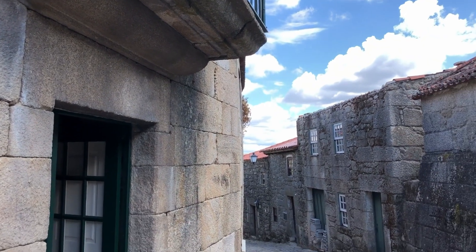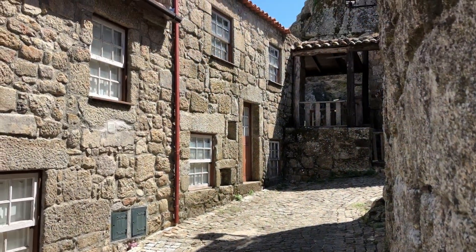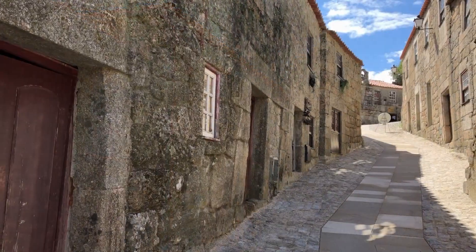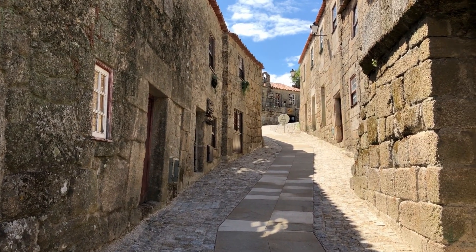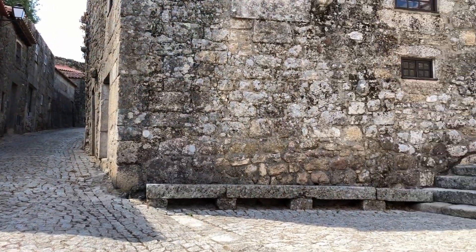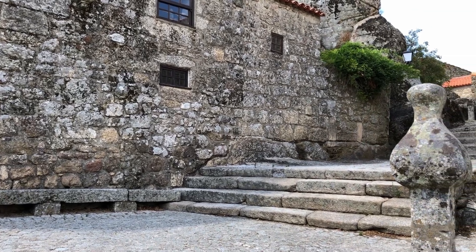This ancient village has a unique medieval atmosphere where all the houses are made of granite with terracotta roofs. Exploring the narrow cobbled alleyways, one can really get a feel of the ancient times centuries ago. Being a village off the tourist trail, the alleyways and streets are empty and one can enjoy them alone.